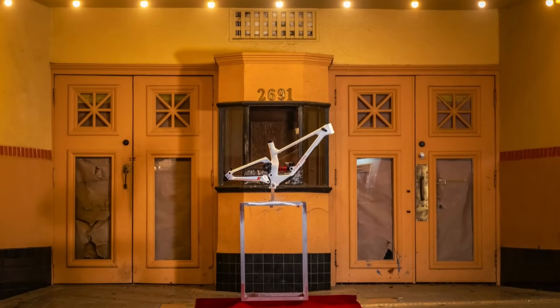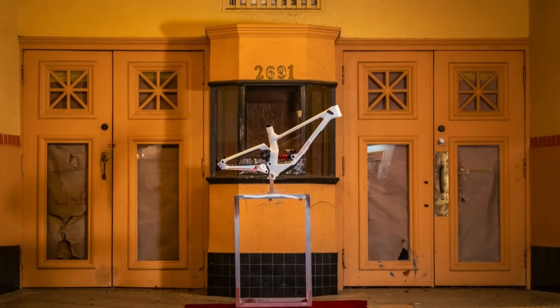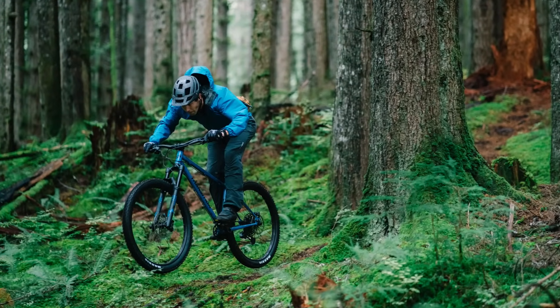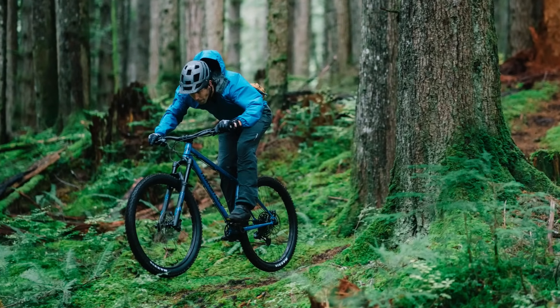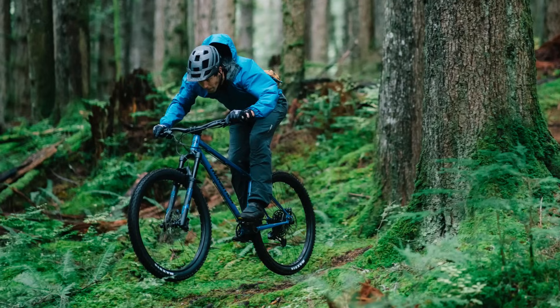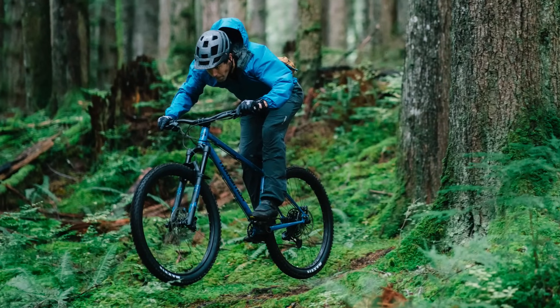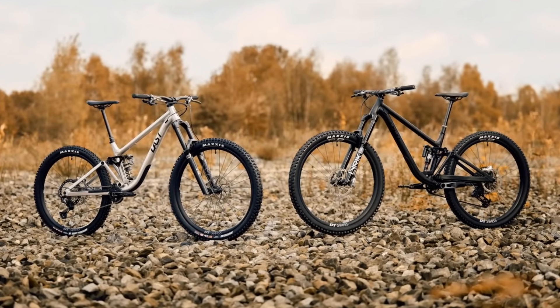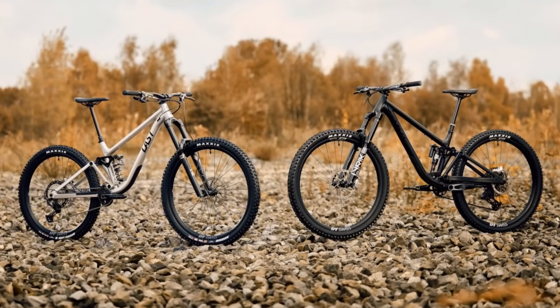The Supernaut is a high pivot idler pulley-equipped beast that will come in four sizes with size-specific chainstays. Transition just relaunched the Trans Am hardtail after a seven-year absence from the lineup — we don't know how long it will stay there, so get yours while supplies last. Last Bikes has redeveloped their Glen Trail bikes and Coal Enduro bikes with weight savings and improved durability as the result.